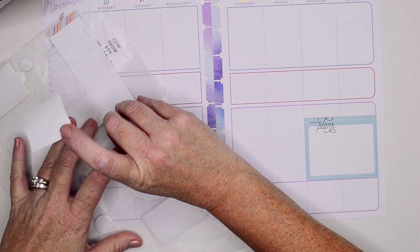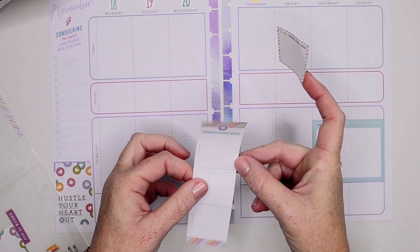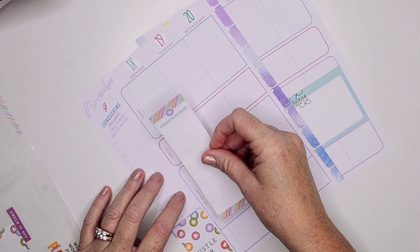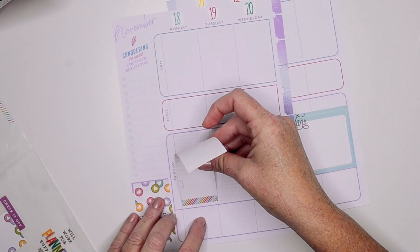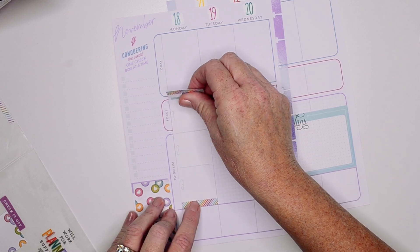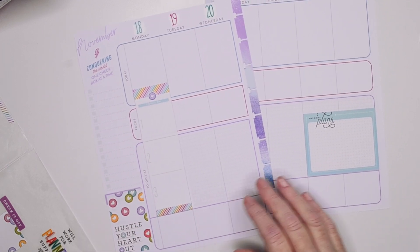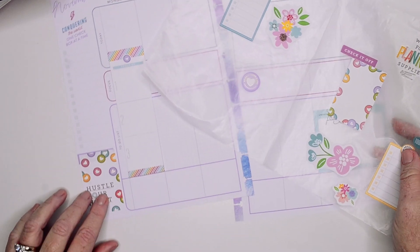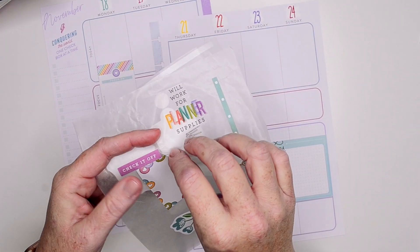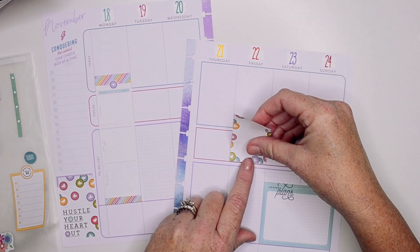I'm going to pull these sticky notes off the back here. This one I really want to use on Monday because, like I said in my last video, Mondays are very productive for me. I think I want to use this on Monday for my top three priorities, so I'm not going to permanently adhere that one just yet. Because I have discs on this side, I do want to put discs on the right-hand side, so I thought I would use this sticker over here.